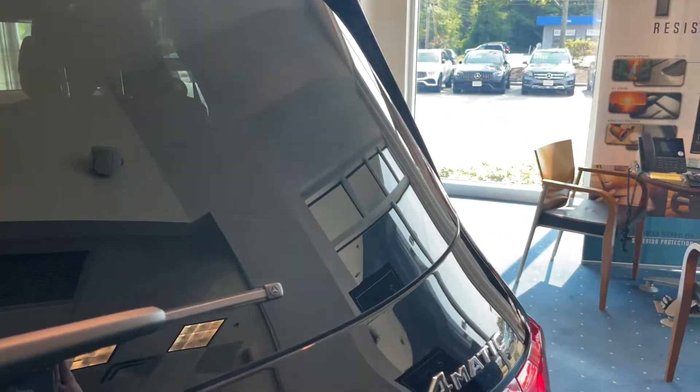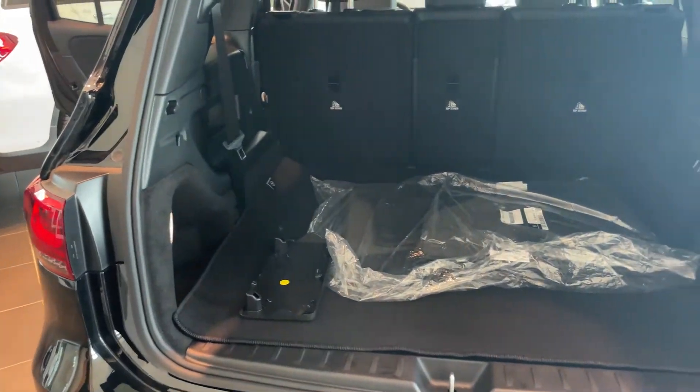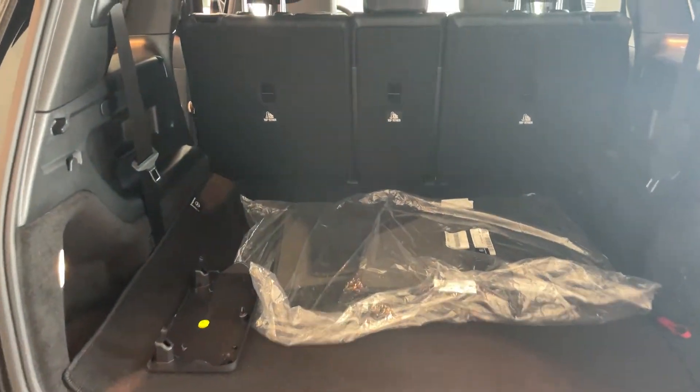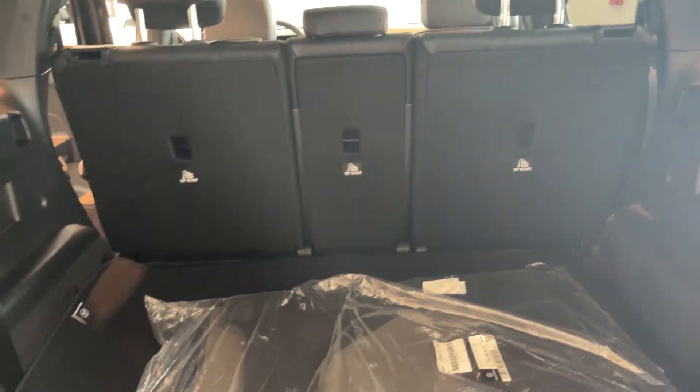Taking a look at the back — as you can see, plenty of room. And as I mentioned, those seats will go down flat to give you even more space.